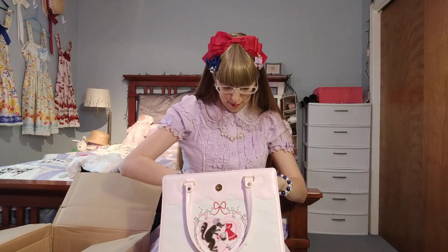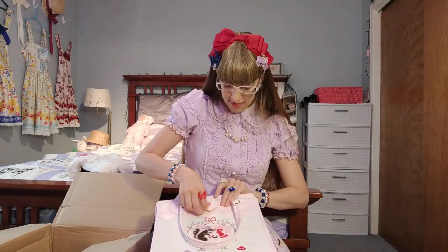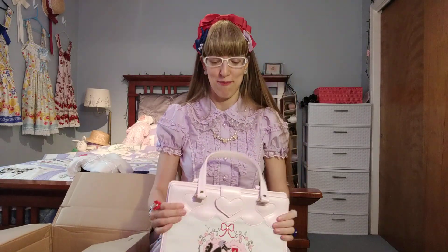It has a little zipper pouch inside, and it feels new on the inside. Needless to say, I am super psyched to own another item from my Dream Series.